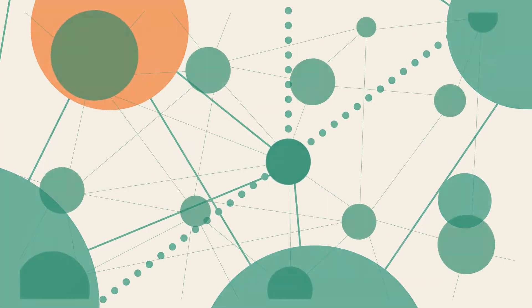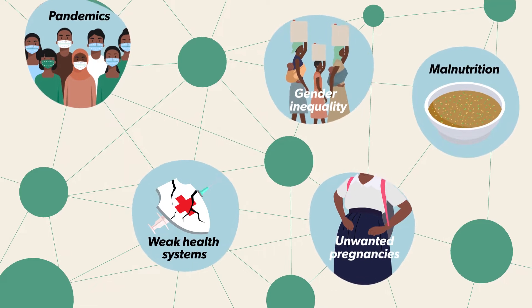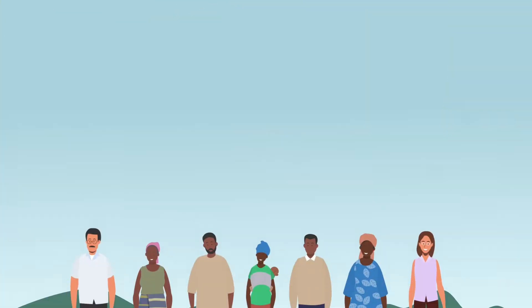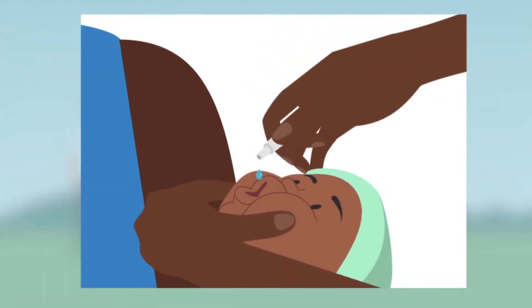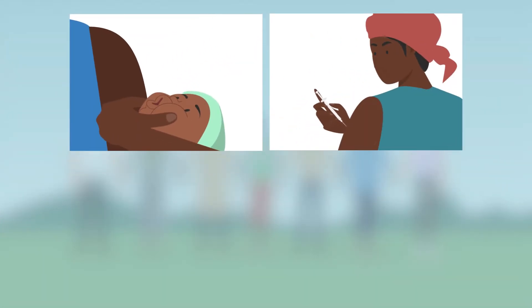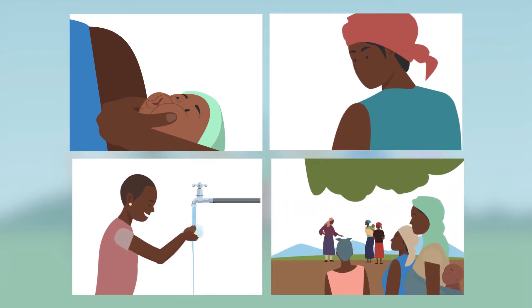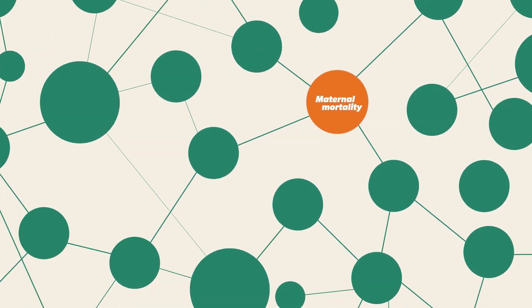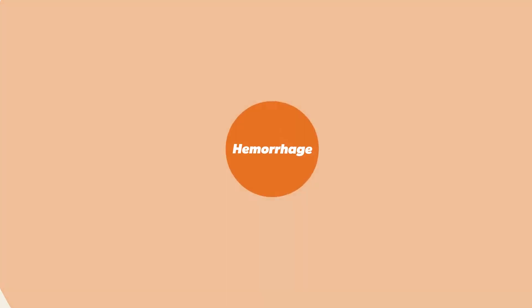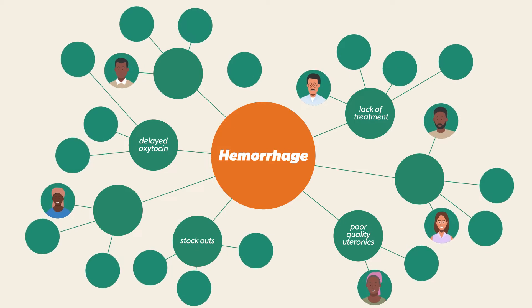Making progress on global health means tackling lots of persistent challenges. These health challenges are human challenges: strengthening health systems, developing and deploying new technologies, fostering healthy habits, norms, or narratives. No matter how large or complex a challenge might seem, a closer look will show humans and their behaviour at its core.